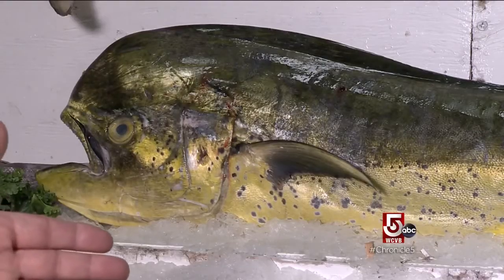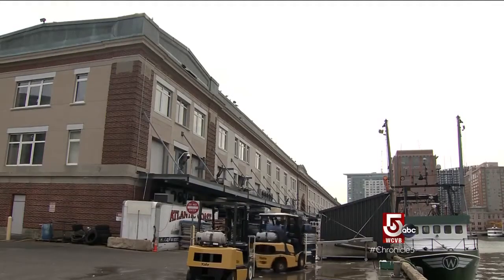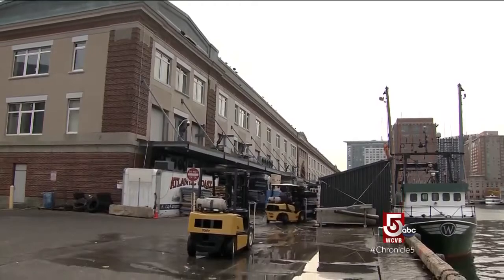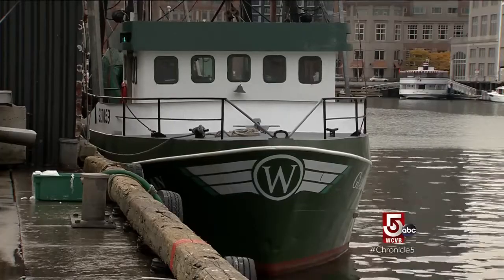If you look at some of these species, he wouldn't recognize them. But he would recognize this — the old fish pier. There might not be as many boats as there were before, but it's just as important to us today as it was 60, 70 years ago.